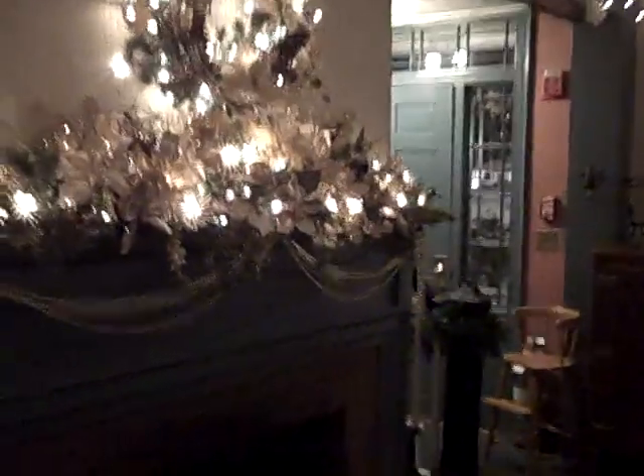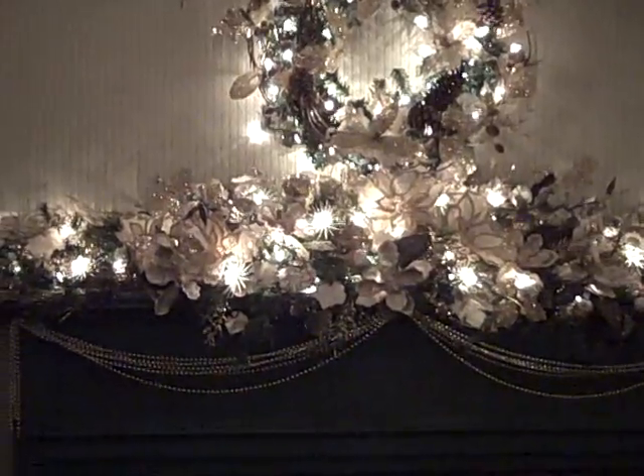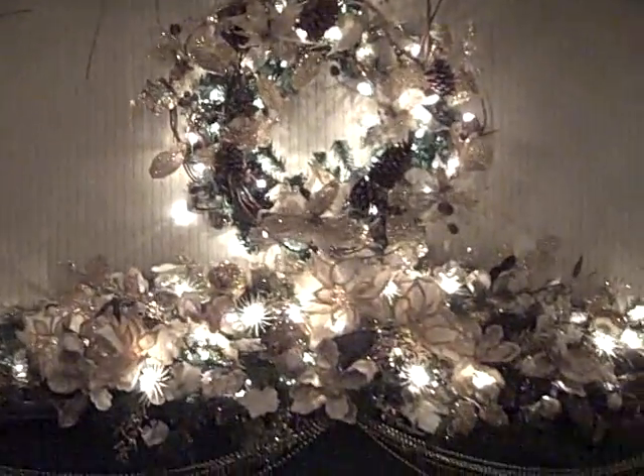Next we'll head into the guest living room, which has another different but beautiful decoration on the mantel. This one looks more elegant with the gold and the white and silver — it's very beautiful. And again she has the grapevine decorations and lights on the ceiling to add to the beauty of the room.